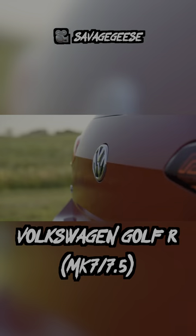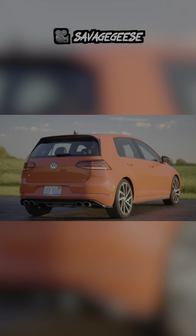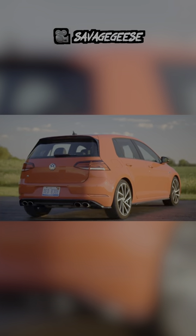it's pretty hard to look past the Mark VII Volkswagen Golf R. 280 horsepower paired to this nimble and light chassis is a true winning combination, especially when you can row your own gears.